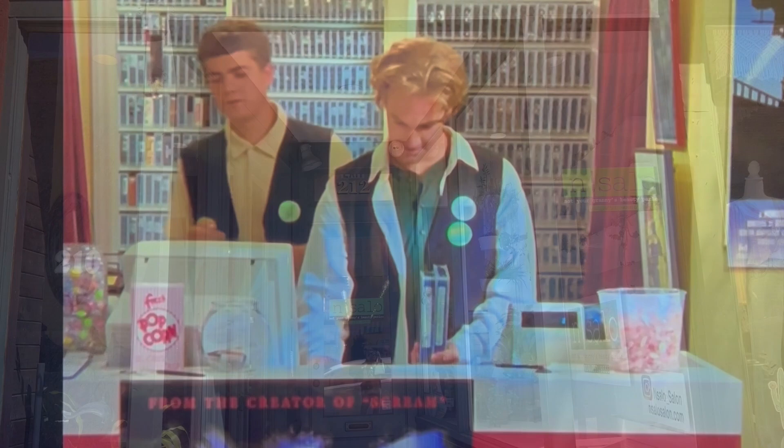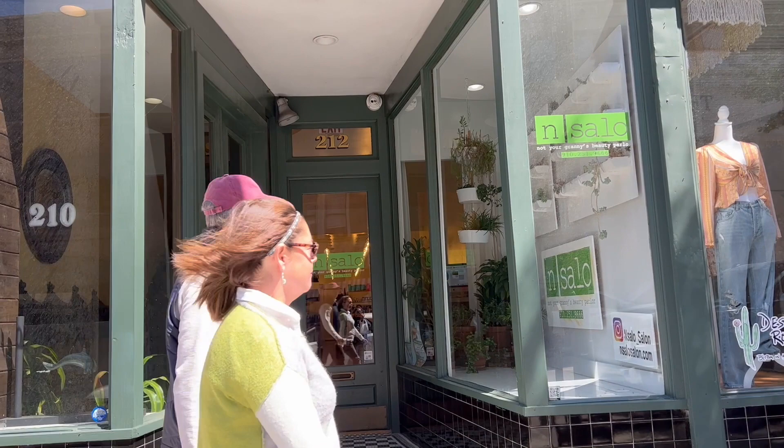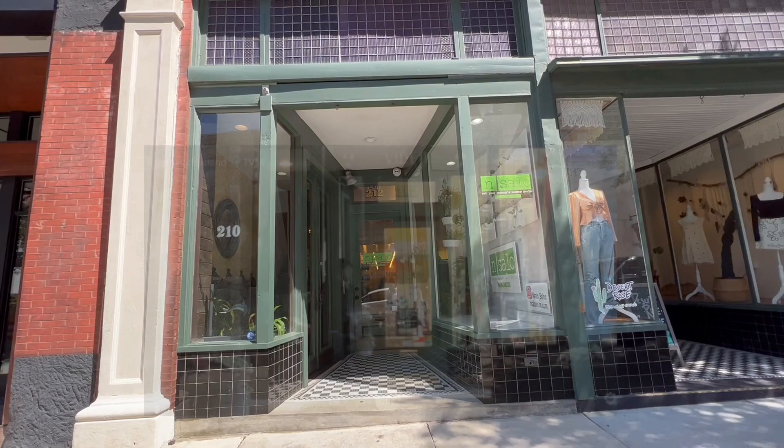Right here at 212, which is a hair salon now, this was Screenplay Video in Dawson's Creek. And that's me in the window, but there you have it. I definitely did not think it would look like that from the outside, but yeah, this is it right here. Pretty cool.